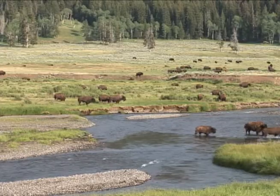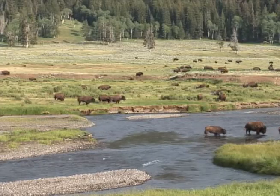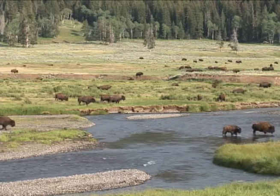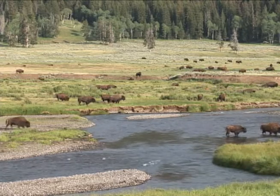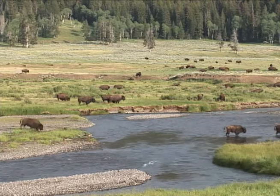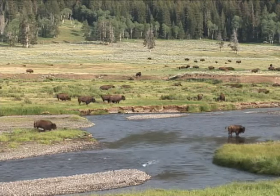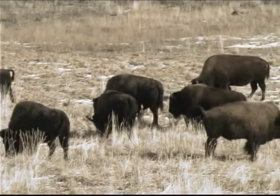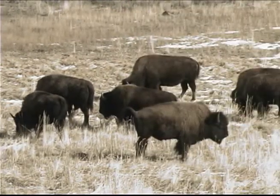Though bison, or buffalo, once numbered 30 to 60 million across North America in the early 1800s, due to market hunting, poaching, and a slaughter campaign by the U.S. Army, they were nearly extinct by the turn of the century. The population of wild bison in the U.S. dropped to less than 24 animals by 1903, and those few remaining bison lived in Yellowstone National Park.